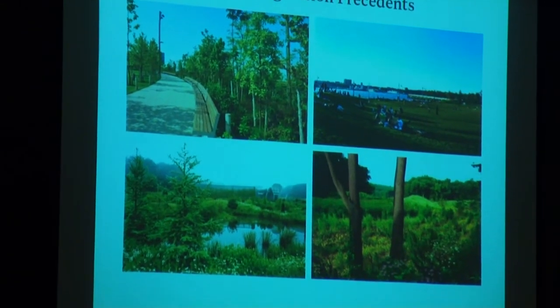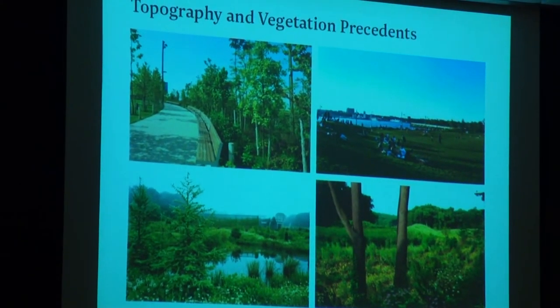These are various projects of our firm, but they show the kinds of places that we're proposing to make in your project.